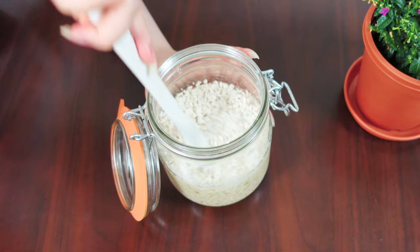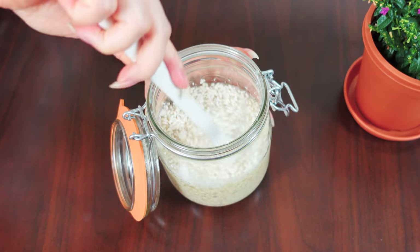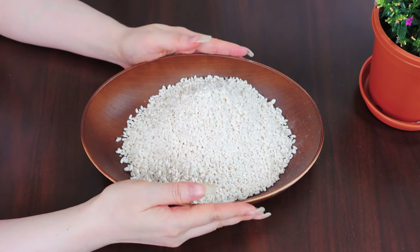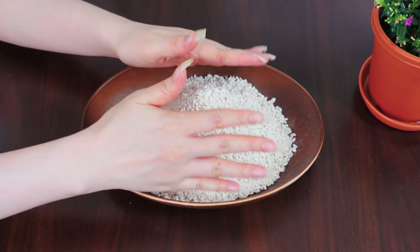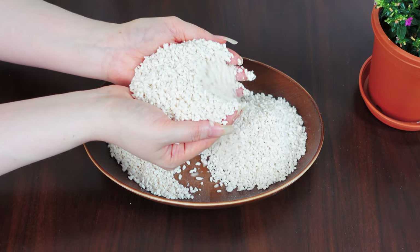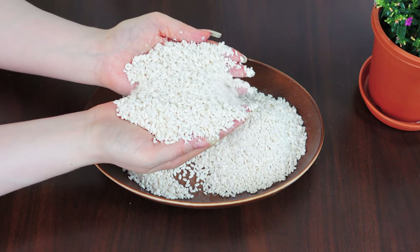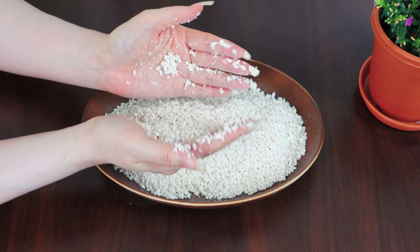Shio koji is made by fermenting a mixture of rice koji, salt, and water. Koji is made by allowing koji mold to propagate over steamed grains. So, rice koji, an ingredient for shio koji, is made by allowing koji mold to propagate over steamed rice.